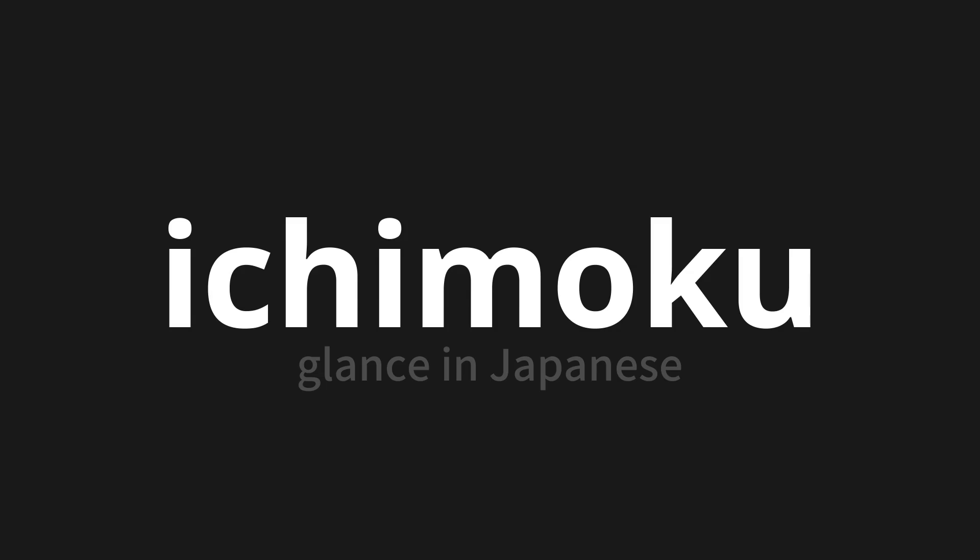Let's say it all together: Ichimoku. One more time: Ichimoku. Ichimoku.